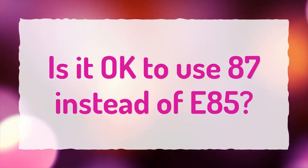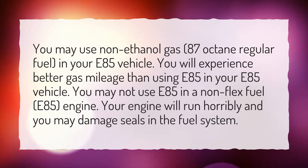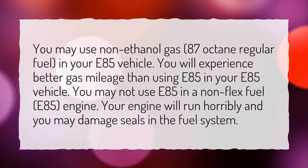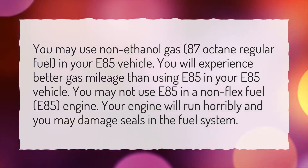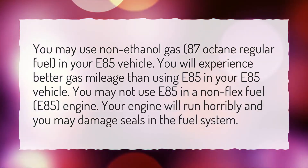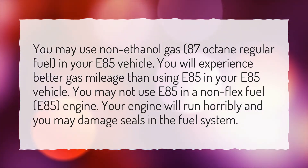Is it okay to use 87 instead of E85? You may use non-ethanol gas, 87 octane regular fuel, in your E85 vehicle. You will experience better gas mileage than using E85. You may not use E85 in a non-flex fuel engine — your engine will run horribly and you may damage seals in the fuel system.